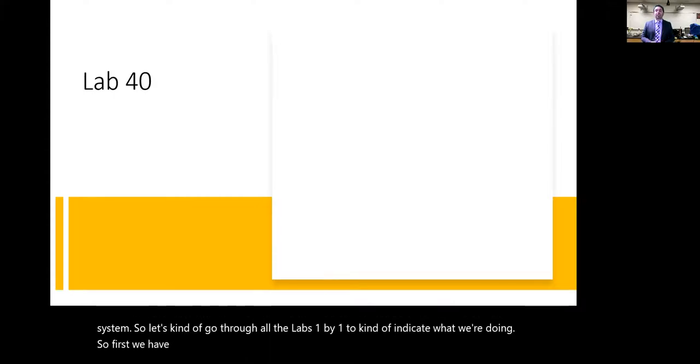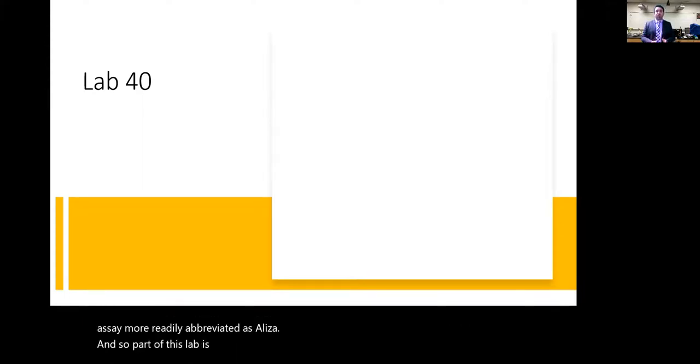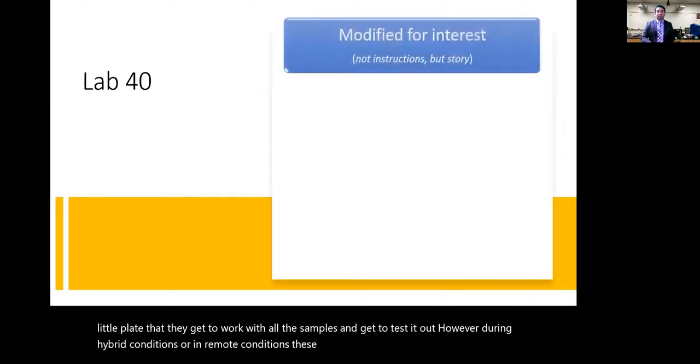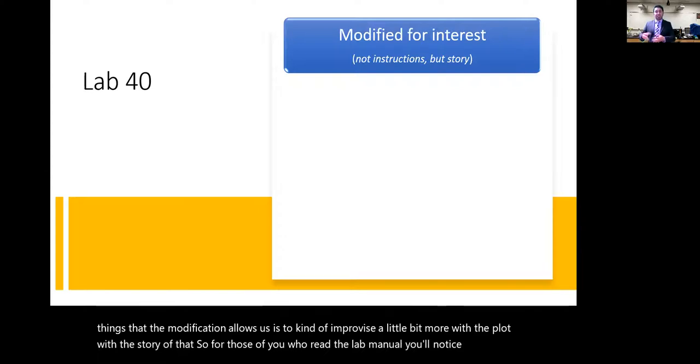Lab 40 is the ELISA lab — the enzyme-linked immunosorbent assay. Normally, we set this up in the lab and everybody gets a small plate to work with. However, during hybrid or remote conditions, the lab is modified. The original lab manual has it based on the detection of West Nile virus, with six samples and six possible patients.